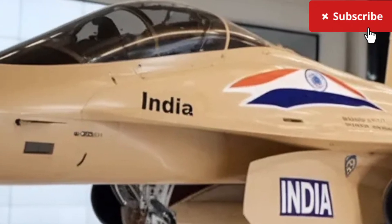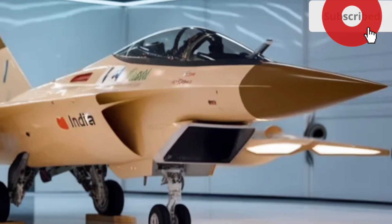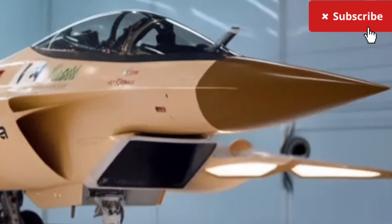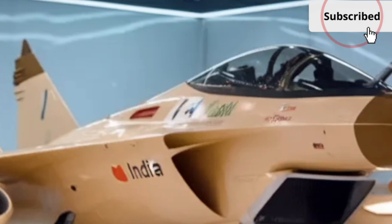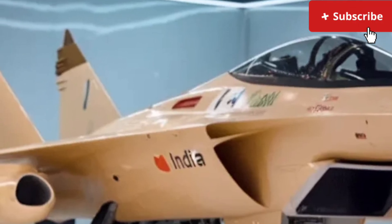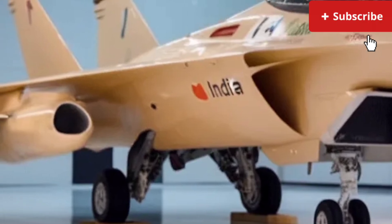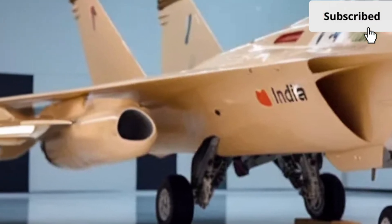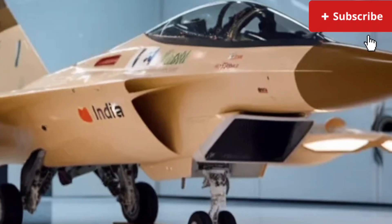Altogether, the 2025 Hal Tjus MK2 stands out as a major leap forward for the brand. It's well designed, well equipped, and exciting to drive. Whether you appreciate cutting-edge design, comfort-focused interiors, or performance that brings a smile to your face, this car delivers on nearly every front. Thanks for watching Auto Insight — don't forget to like, subscribe, and hit the bell icon so you never miss our reviews.